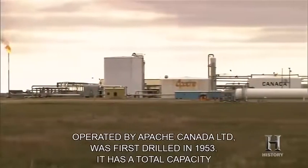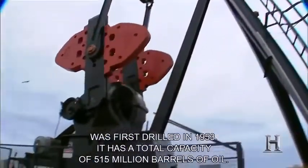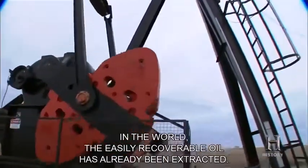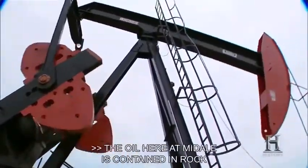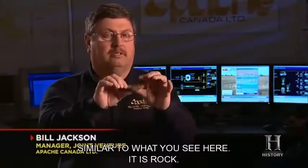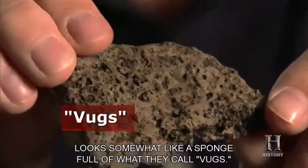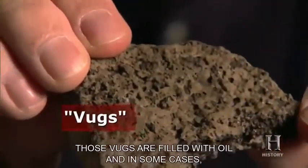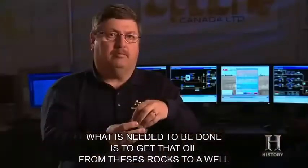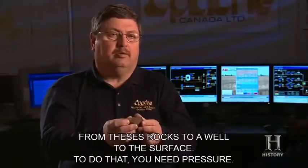It has a total capacity of 515 million barrels of oil. But as with many reservoirs in the world, the easily recoverable oil has already been extracted. The oil here at Midale is contained in rock that looks somewhat like a sponge full of what they call bugs — those bugs are filled with oil, and in some cases oil and water. What needs to be done is to get that oil from these rocks to a well to the surface. To do that, you need pressure.